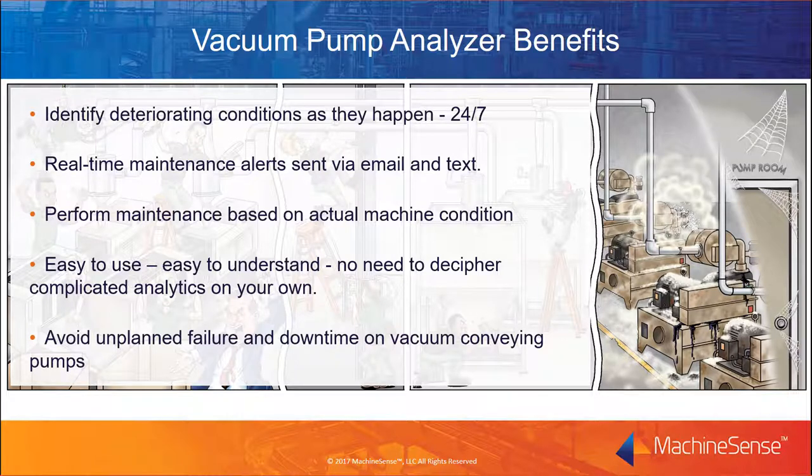We've seen that vacuum pumps are vital to plastics manufacturing processes — and when they stop, material stops, parts stop, and most importantly, money stops. We identified key vacuum pump problems and system operating conditions that lead to premature damage and unplanned or hidden downtime. The vacuum pump analyzer provides a new powerful tool to help processors get the most out of their vacuum pump and their conveying system. With it, you can identify deteriorating conditions as they happen with continuous 24/7 monitoring. You get real-time maintenance alerts sent via email and text. You can perform maintenance based on actual machine condition. And it's easy to use, easy to understand, with no specialized training or expertise needed. Best of all, it'll help you avoid unplanned failure and downtime on vacuum conveying pumps.